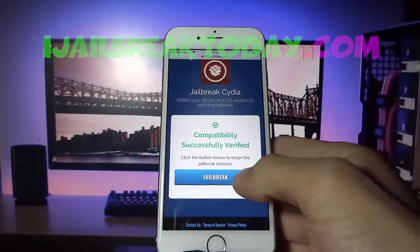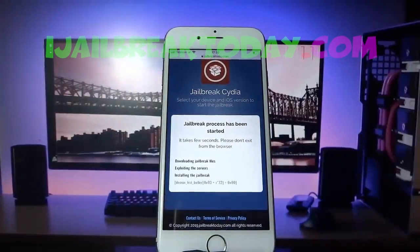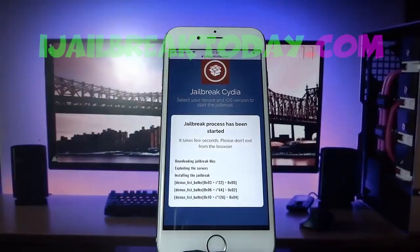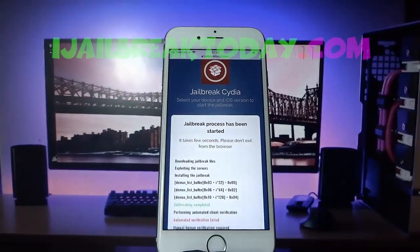No matter what version or phone you have, hit 'Jailbreak.' Once that loads up, the jailbreak process has been started and the jailbreak files are now getting extracted onto your phone, as you can see here.